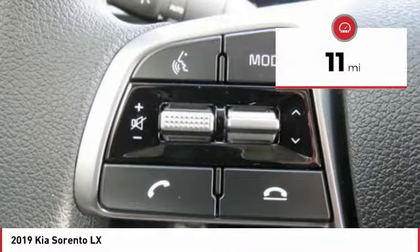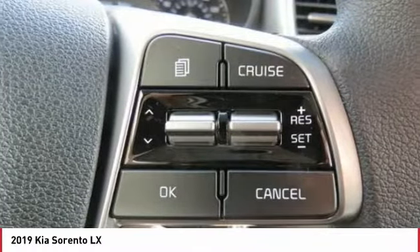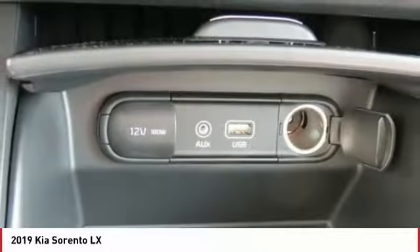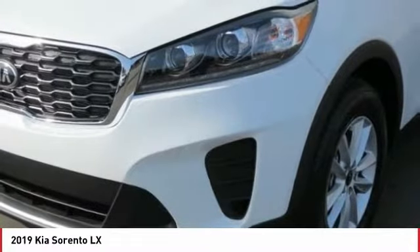This vehicle has less than 100 miles. Here are some of this vehicle's great options: traction control, third row seat, anti-lock braking system, Bluetooth wireless data link for hands-free phone.